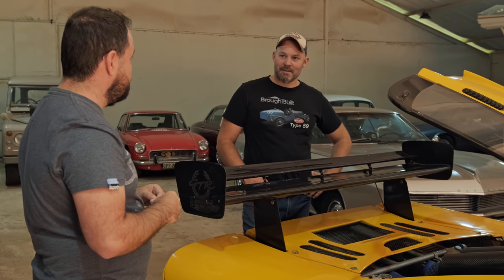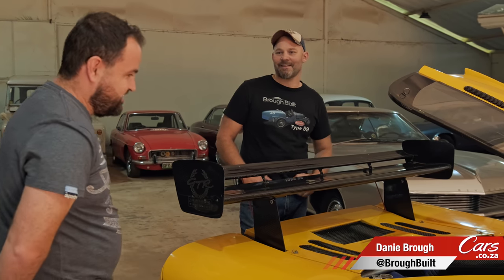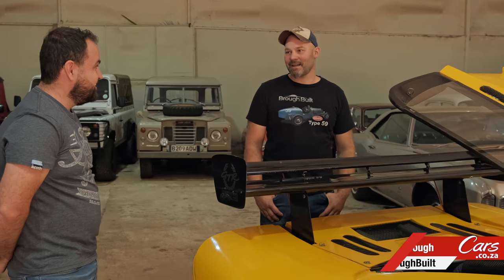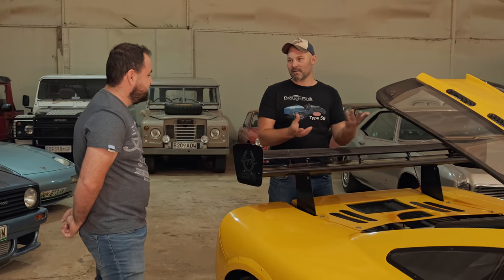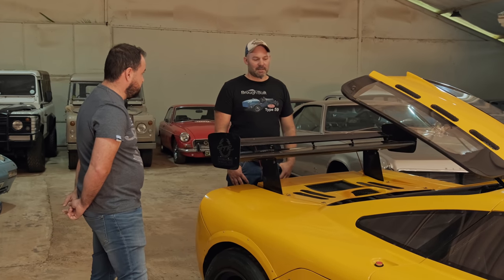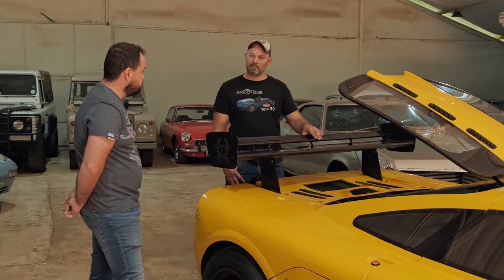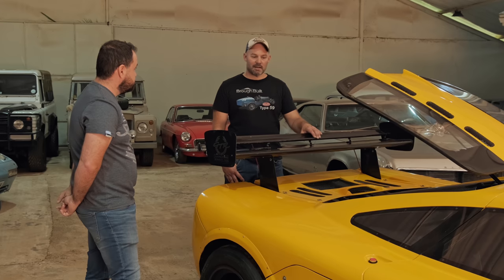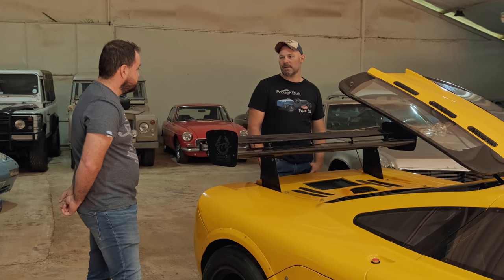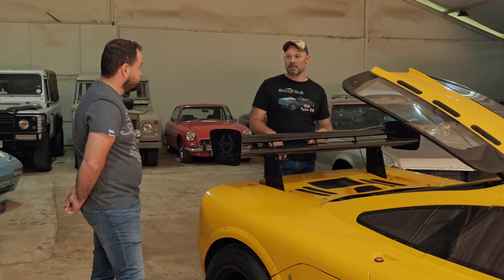Everything you see on this car I did myself. In my shed. There is nothing — I didn't make the engine, that's it. I even fabricated a flywheel and also the bell housing adapter between the Audi gearbox and the BMW motor, because there is nothing that exists that I could use. So this is a six-speed manual Audi gearbox. I originally had a G50 Porsche five-speed gearbox, and I just decided I wanted six speeds. So I found an Audi gearbox that closely resembled the same gear ratios as the original.